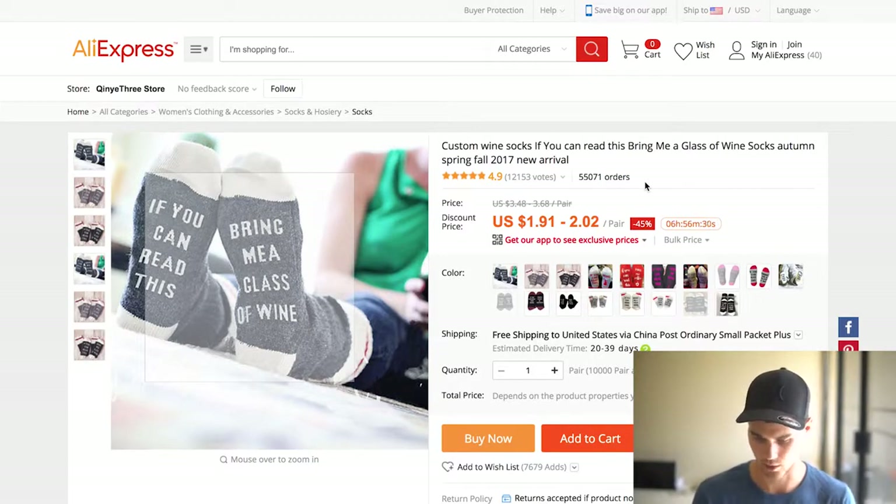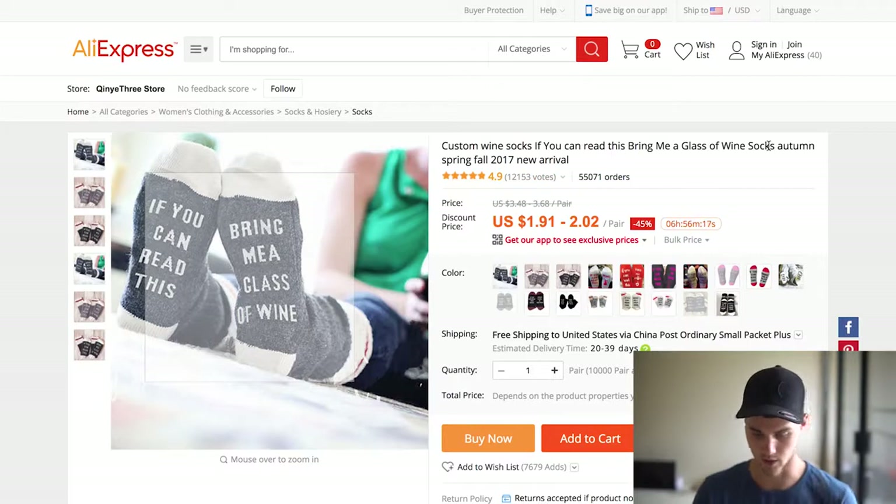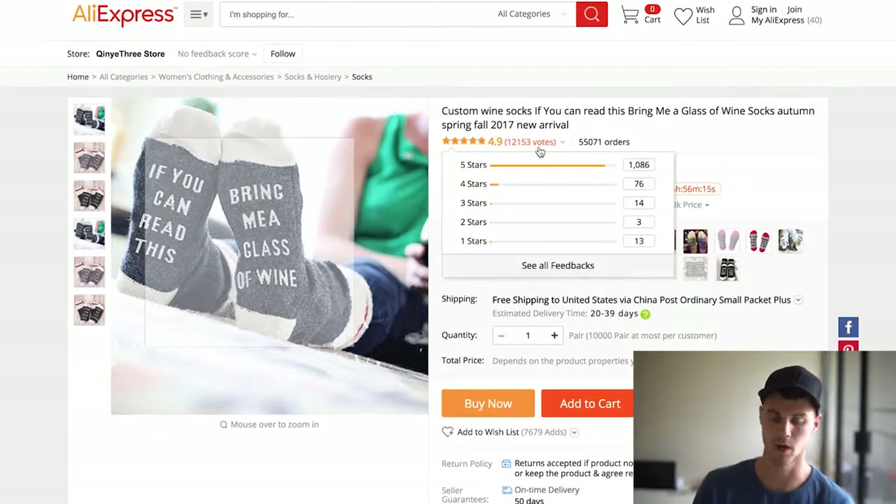This is actually not the total number of orders — contrary to popular belief, this is the amount that were ordered in the last 30 days or are currently processing. Either way, there are a lot more than 55,000 total orders on this product. As you can see, it has 12,000 votes and 4.9 stars. That's outstanding. You're always looking for products that have a lot of momentum.